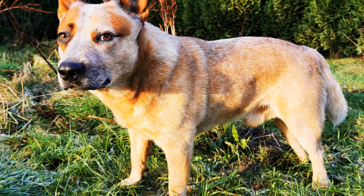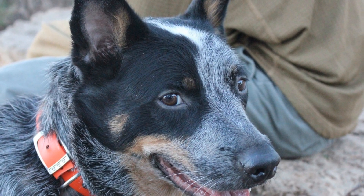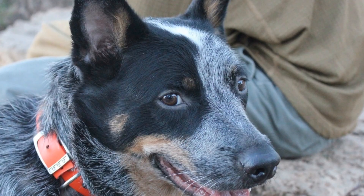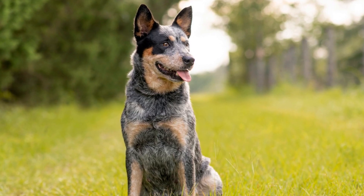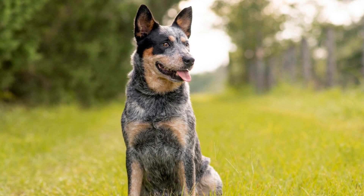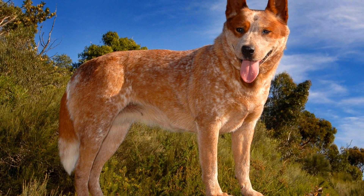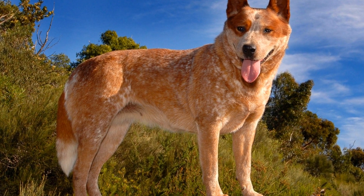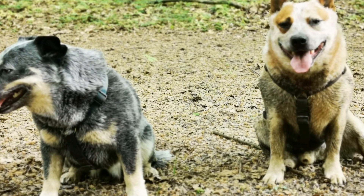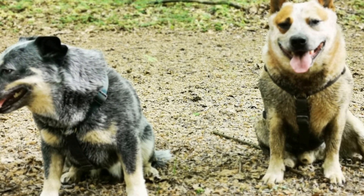Independent Thinking: Australian Cattle Dogs are known for their independent thinking and problem-solving abilities. This breed is quick to learn and highly intelligent, which can sometimes result in stubbornness. They like to assess situations and make their own judgments, which can challenge even the most experienced dog owners. Positive reinforcement training methods that focus on motivation and rewards work best with these independent thinkers.